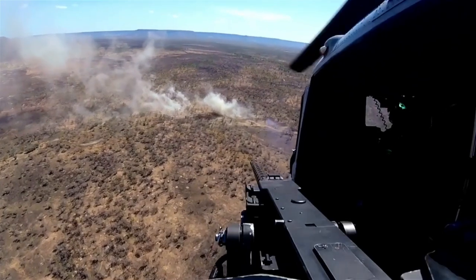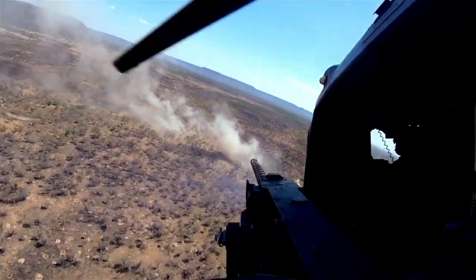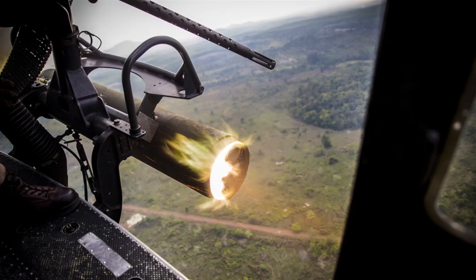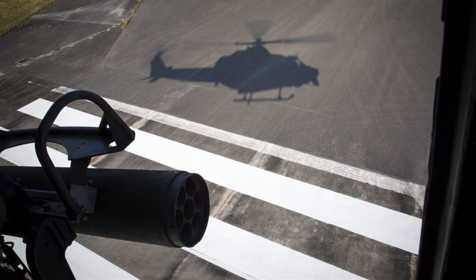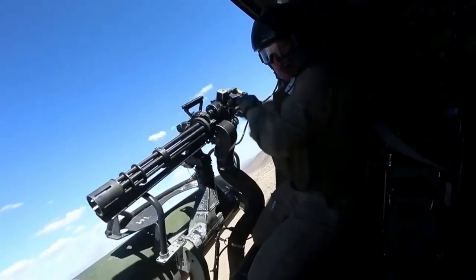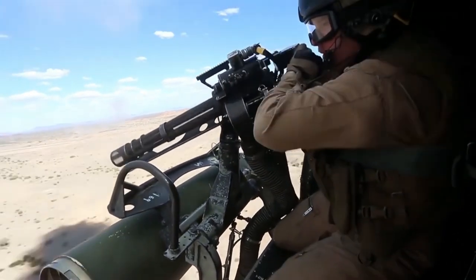We're able to collect information all over the battlefield, track targets, and destroy them as necessary. The Huey's lethality stems directly from the crew that maintains it, flies it, and fights it. The door gunners in the back have the .50 cal that fires 1,100 rounds per minute, and also they've got the GAL-17 which fires 3,000 rounds per minute.